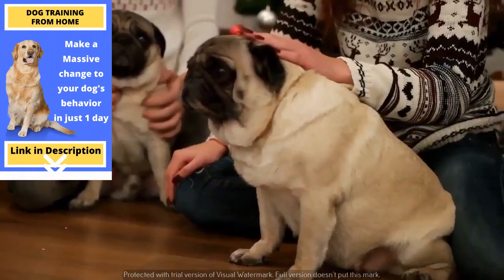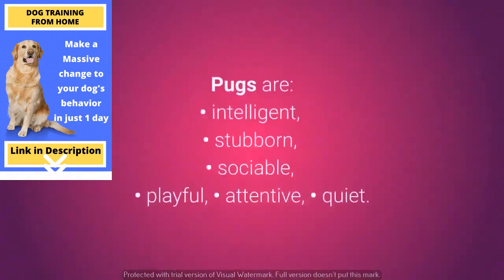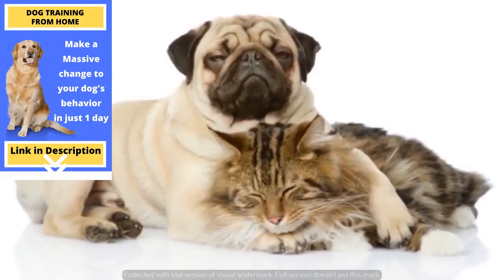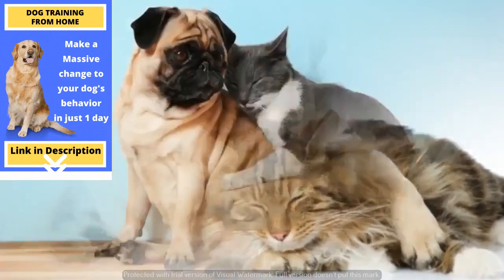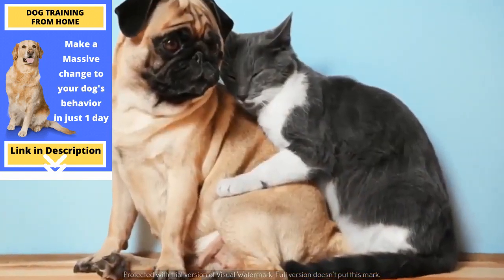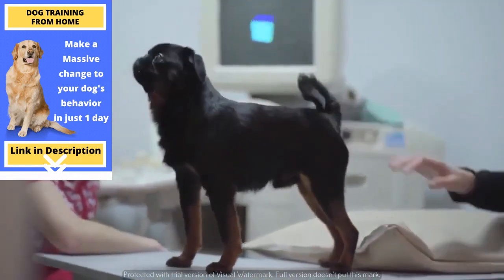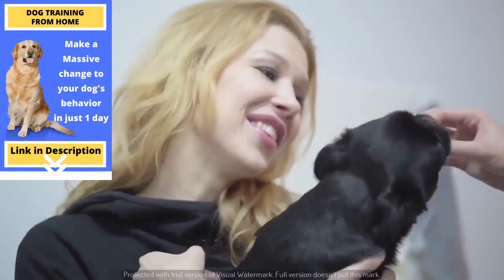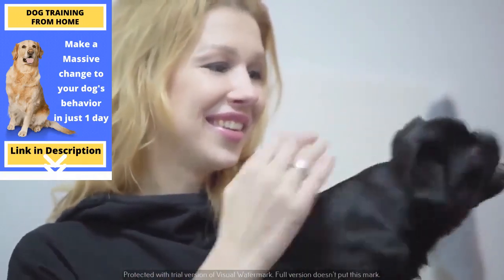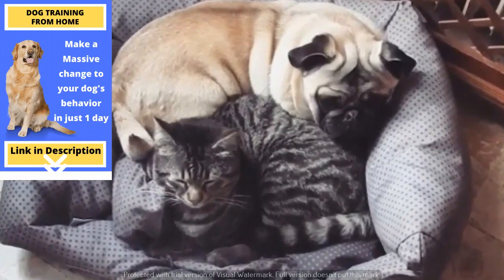Cat-friendly dog number 6: the Pug. Pugs love company. They are great with children and other dogs. Pugs are intelligent, stubborn, social, playful, attentive, and quiet. They aren't too demanding, and they tend to adjust well to living with all kinds of families, including ones with smaller pets such as cats. Pugs simply get along great with cats and should become good friends. If you are not an overly active household, you should consider getting a Pug, as they aren't very physically active or demanding dogs. They will also get along well with bunnies, hamsters, and other popular small pets.